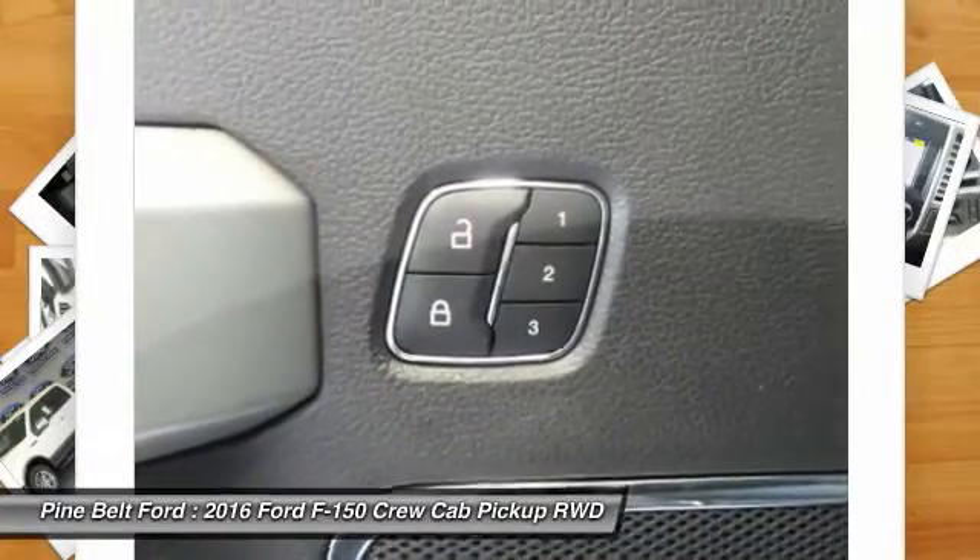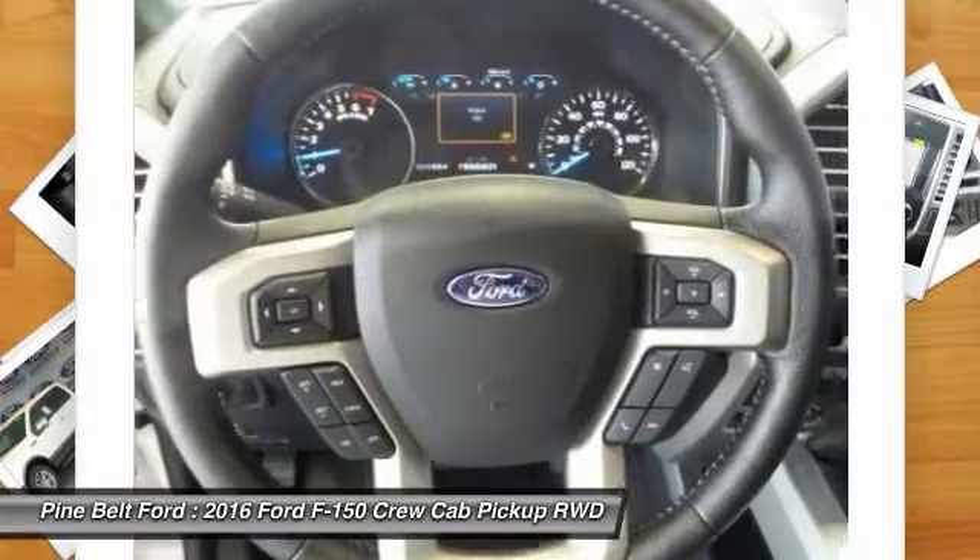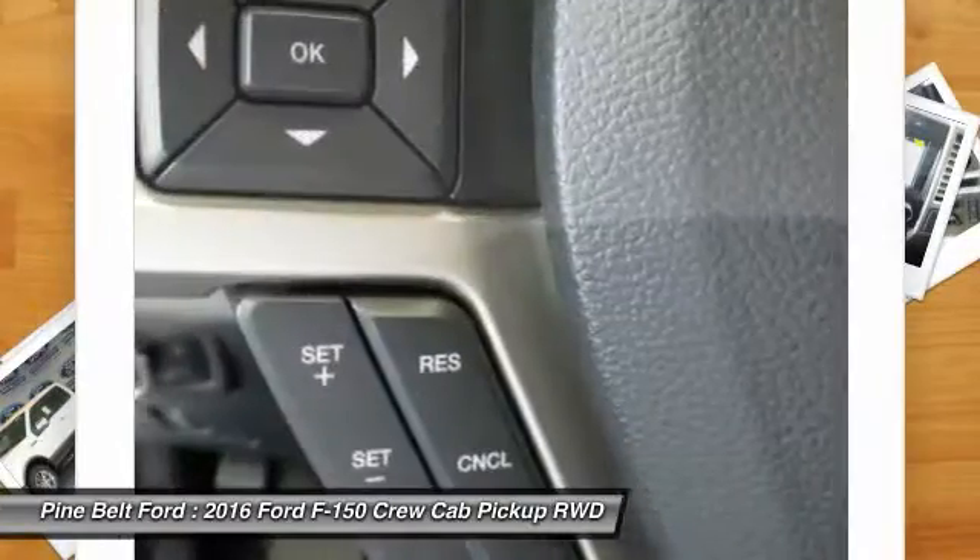Backup camera, tow hitch, anti-lock braking system, Bluetooth, leather-wrapped steering wheel.